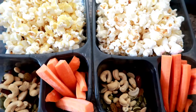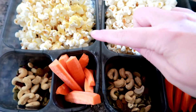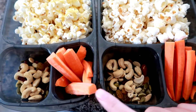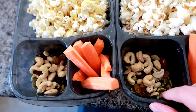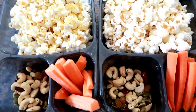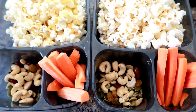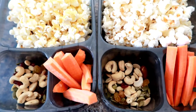The kids' lunches today. They have some Skinny Pop popcorn — Ethan has nutritional yeast on his. Then they have some carrots, trail mix, and raw cashews. They ate some toast with peanut butter and jam about an hour and a half ago, so they're not going to be overly hungry.